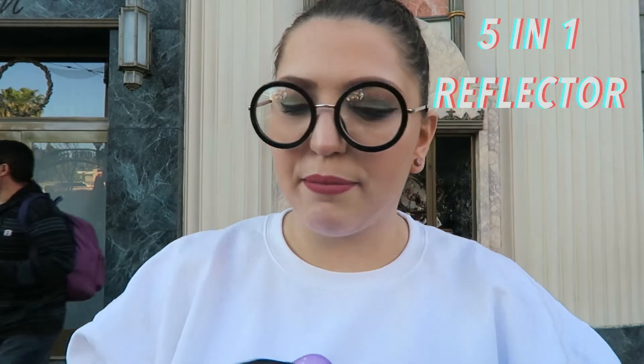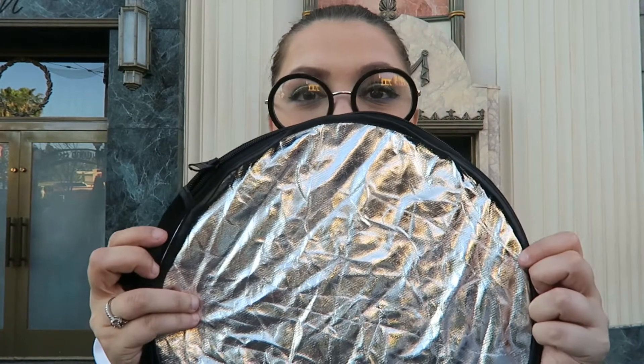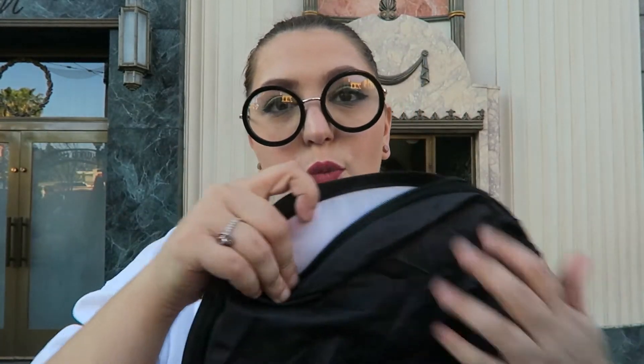Depending on the day, I'll sometimes bring a five-in-one pocket reflector. It's great for taking portraits with friends. It folds up really small and has multiple surfaces: silver on one side, black on the other, white when opened, plus a sunscreen and a gold-and-white side.